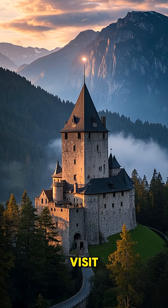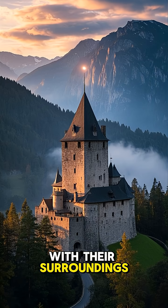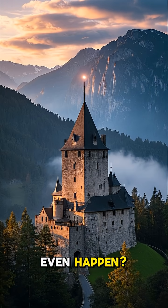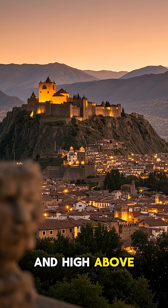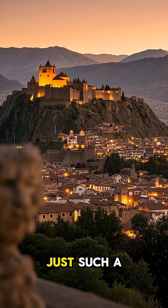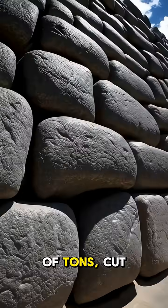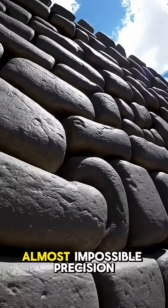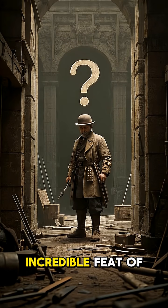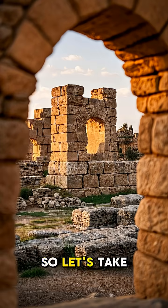There are places in the world that when you visit them, they seem so out of place, so at odds with their surroundings, that you can't help but wonder: how did this even happen? High above the city of Cusco in Peru, the ancient fortress of Sacsayhuaman is just such a place — a jumble of massive stones, some weighing hundreds of tons, cut, shaped, and locked together with an almost impossible precision. While there are many theories about how the Incas managed this incredible feat of engineering, the truth is that no one really knows.